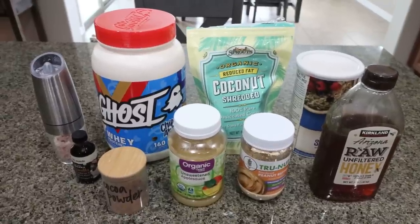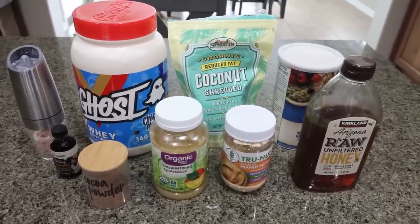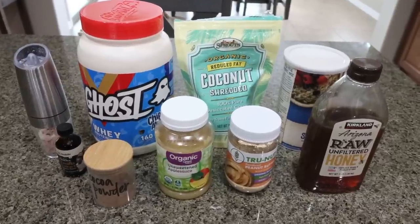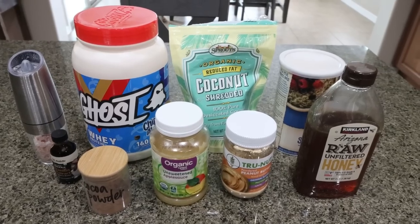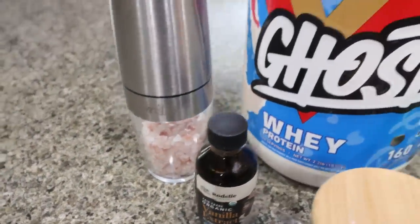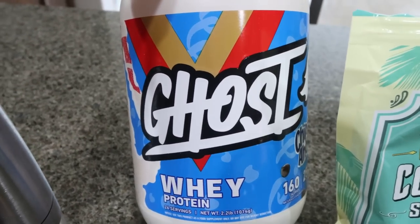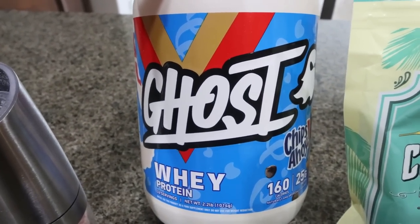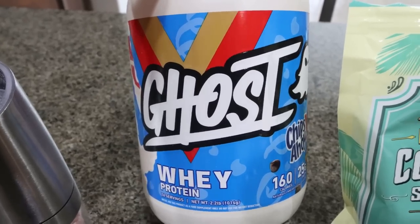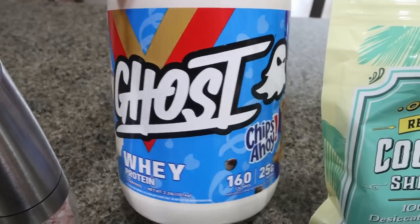For sweet treat this week I am making peanut butter protein cookies. I'm really excited to have these — it's going to be a perfect sweet treat packed with protein, just the way I like it. You're going to need salt and vanilla extract, and any protein powder of your choice. I'm going to use my Ghost Chips Ahoy — actually, if you have the Ghost Nutter Butter that would be amazing in this recipe because it would add some extra peanut butter flavor, but this one is really good for baking. I'll link Ghost down below for you.